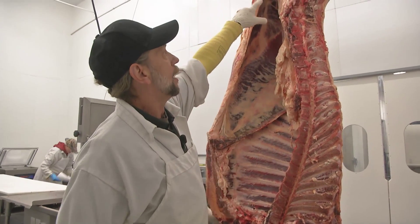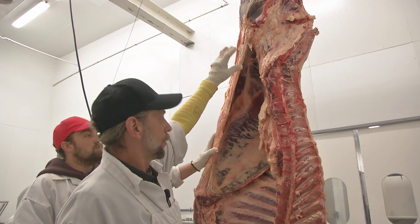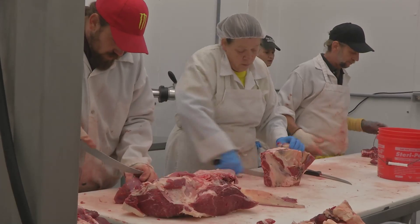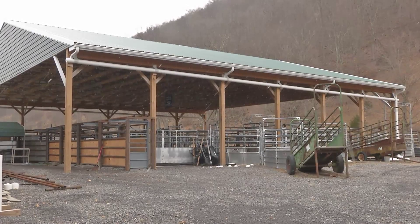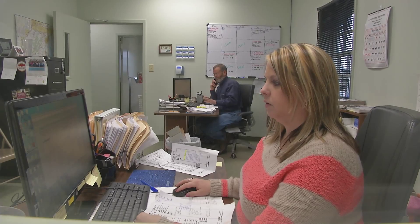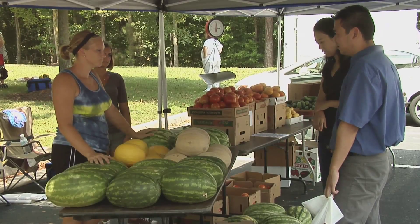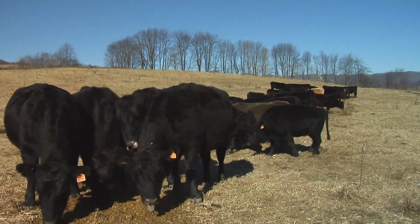This guy knows his beef. This is a side of a carcass beef. It gets broke between the fifth and sixth rib. This section is considered the chuck section, or the front. It'll be broke again — seven ribs — which will be the seven-rib ribeye section. And then it'll be broke again on the loin, which will be the whole loin section — clearly the sirloin, the New York strip, or the T-bone.